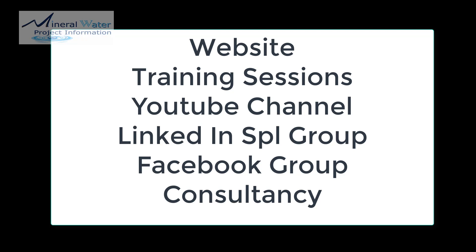Best of luck for your project and stay tuned for all future podcasts here at Mineral Water Project Information. Please subscribe to our YouTube channel. Thank you so much.